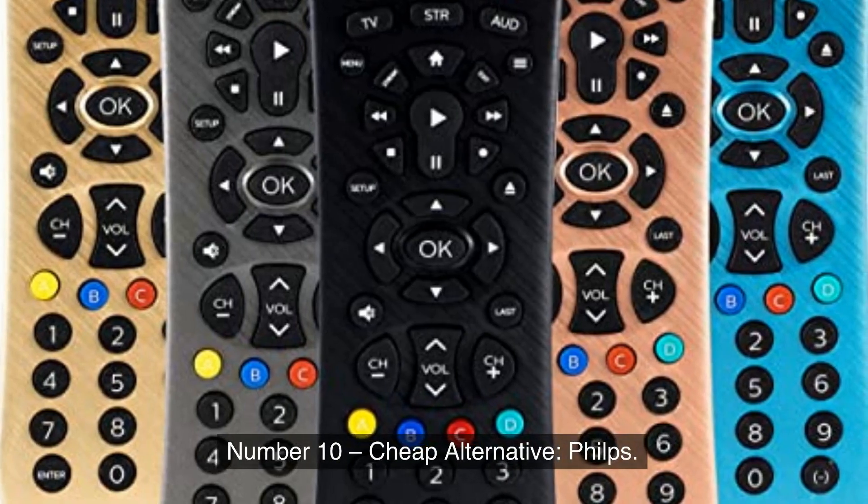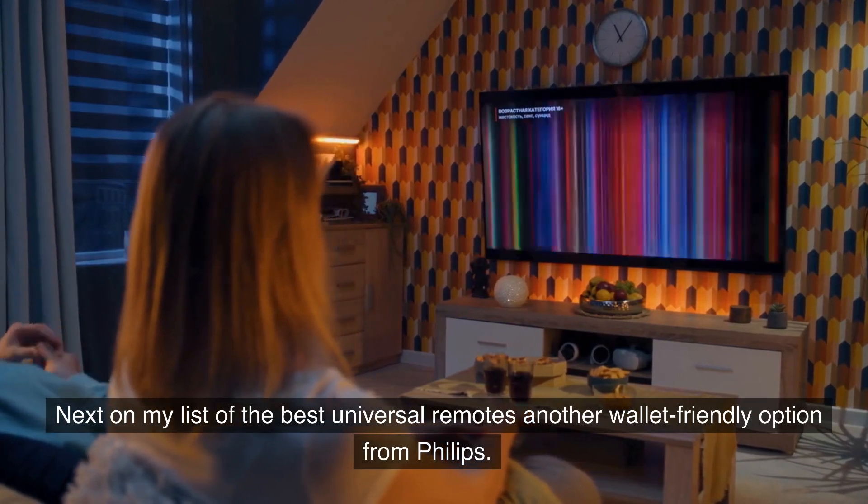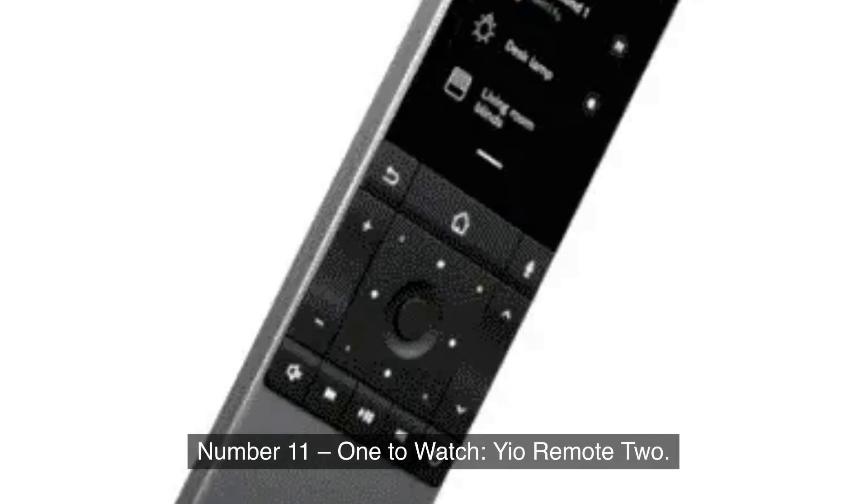Number 10, Cheap Alternative: Philips. Next on my list of the best universal remotes is another wallet-friendly option from Philips.